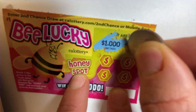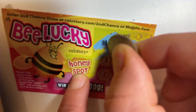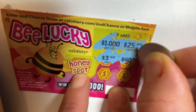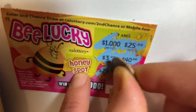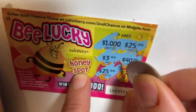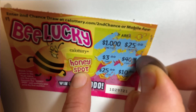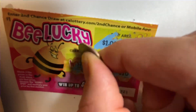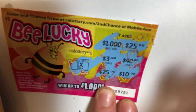$1000, $25, $3, $40, $25, $45, $45, $100. And it has a blue note, so the honey spot has... pain away — $1. $10, $20, 1 times $10.